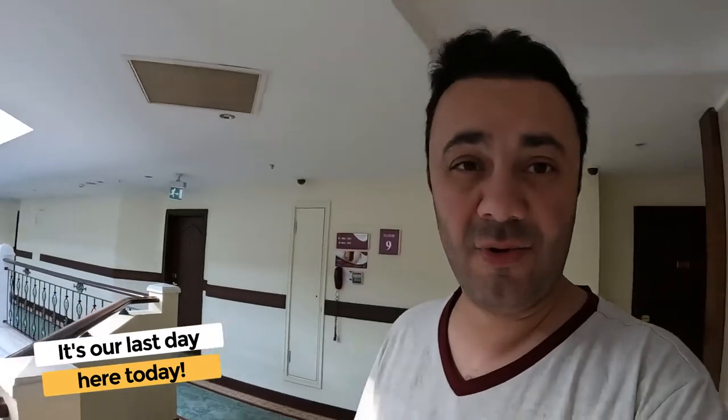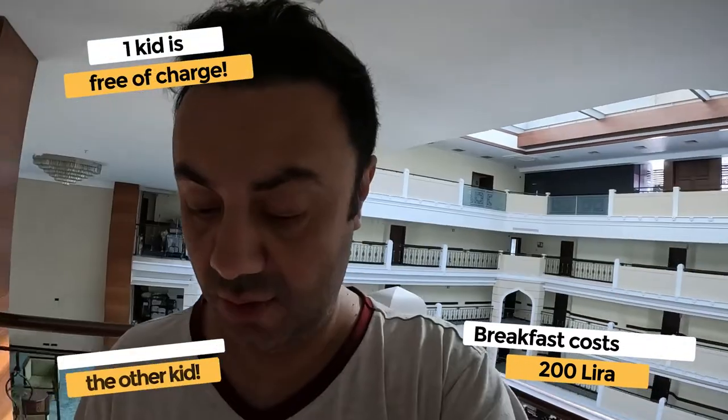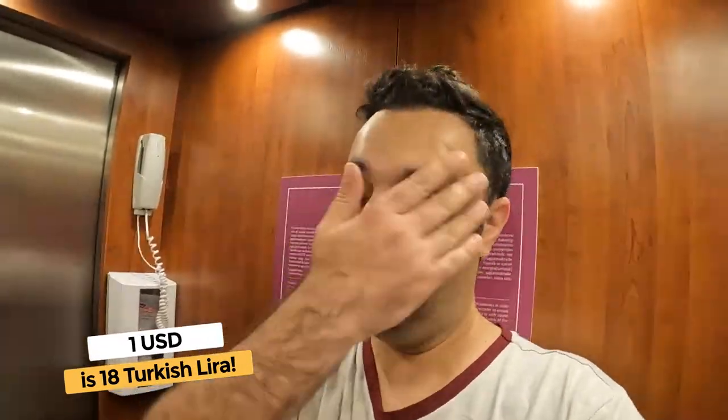All right. So it's our last day here. I'm going to go check out breakfast. Now breakfast here cost us money — it's 200 lira, and one kid is free. So the exchange rate right now is 18 to one, so $1 is 18 Turkish lira. That works out to about $11. I know the exchange rate has changed drastically in the last couple of months.